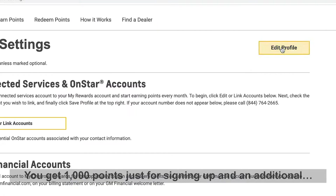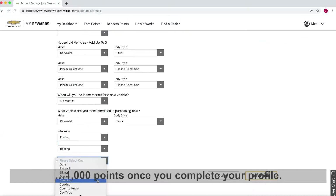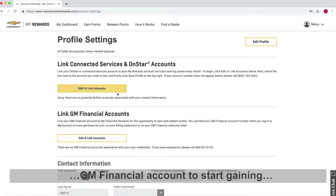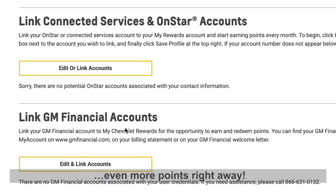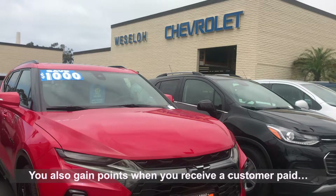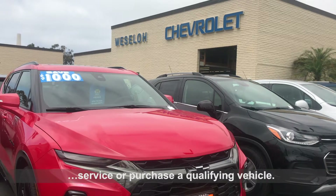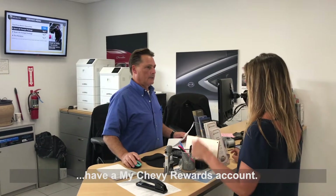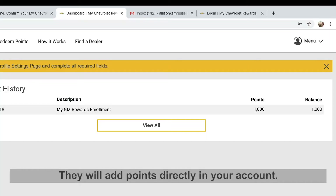You get 1,000 points just for signing up and an additional 1,000 points once you complete your profile. In your profile, you can link your OnStar and/or GM Financial account to start gaining even more points right away. You also gain points when you receive a customer paid service or purchase a qualifying vehicle. Let the person helping you at the dealership know you have a My Chevy Rewards account.